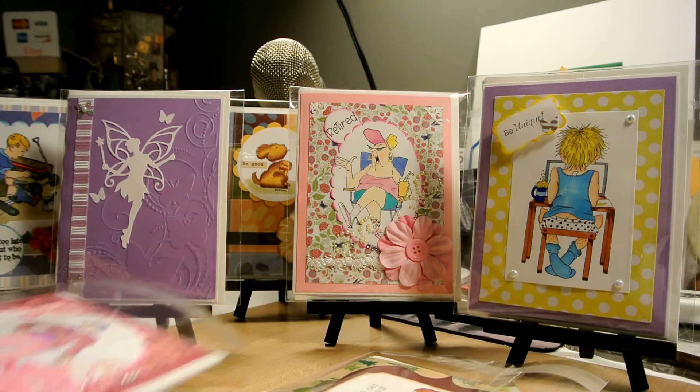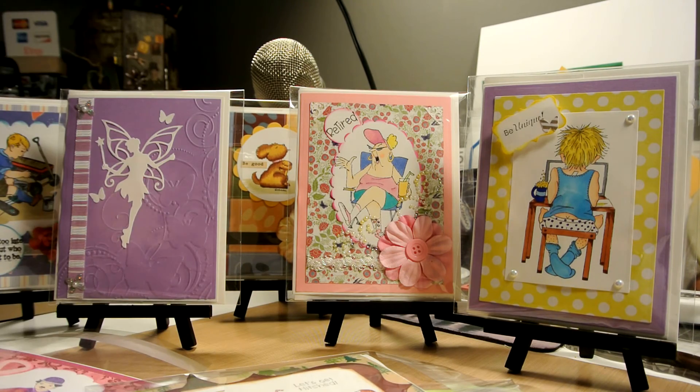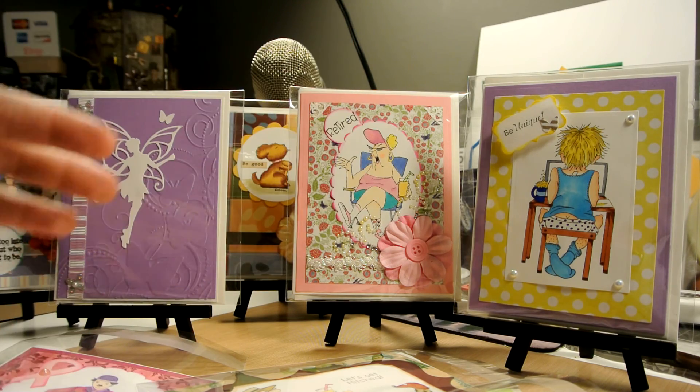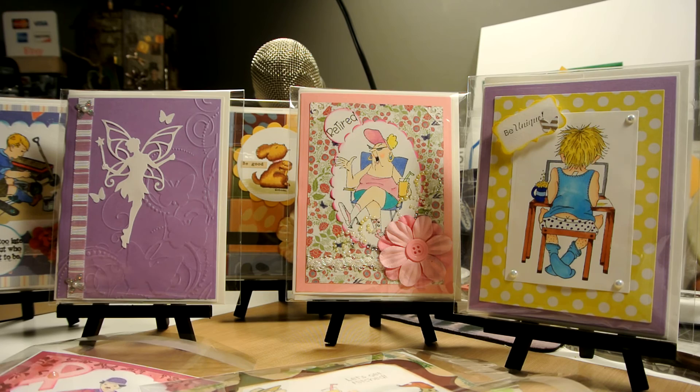So guys, I've shown you most of the cards I did. Like I said I did many more of these, but I didn't record any of the making process — I'm sorry about that, I was very busy and really didn't have time to sit down and record. And since I don't have a tripod it's very hard to show you exactly what I'm doing, because I like filming from the top so you can see all the action.